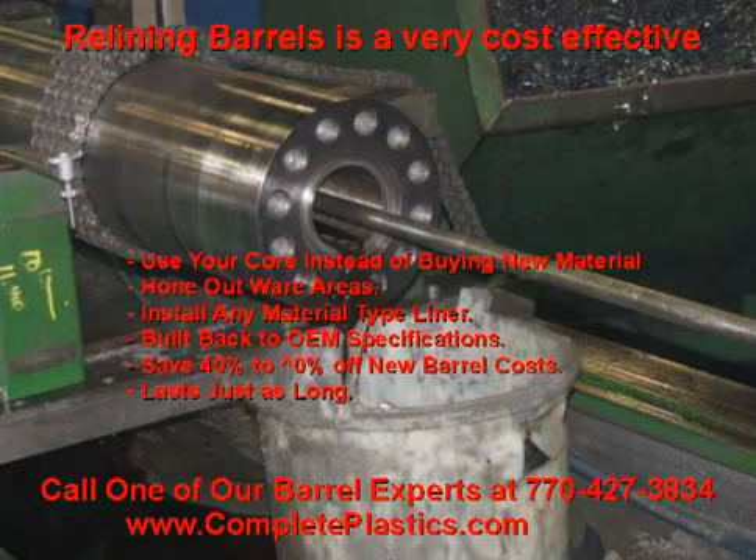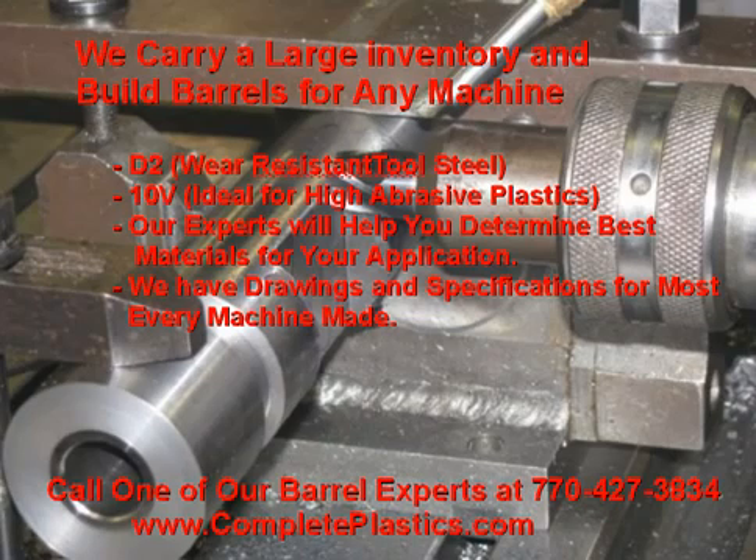Relining barrels is a very cost-effective way to put a new barrel on your machine. We use your core instead of buying that material over and over again, and then precisely hone it out to the wear area and install new liners on a material type to build it back to OEM specifications. Relining barrels can cost from 40% to 60% less than a new barrel. We build barrels for any machine and carry a large inventory of stock in D2 wear-resistant tool steel and 10V — ideal for high abrasive plastics — as well as materials for 777, 666, and 555 bimetallics and 135M nitralloy.